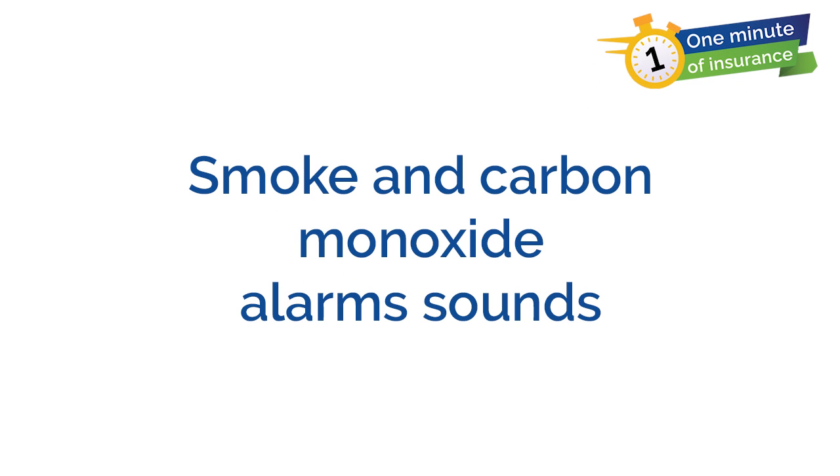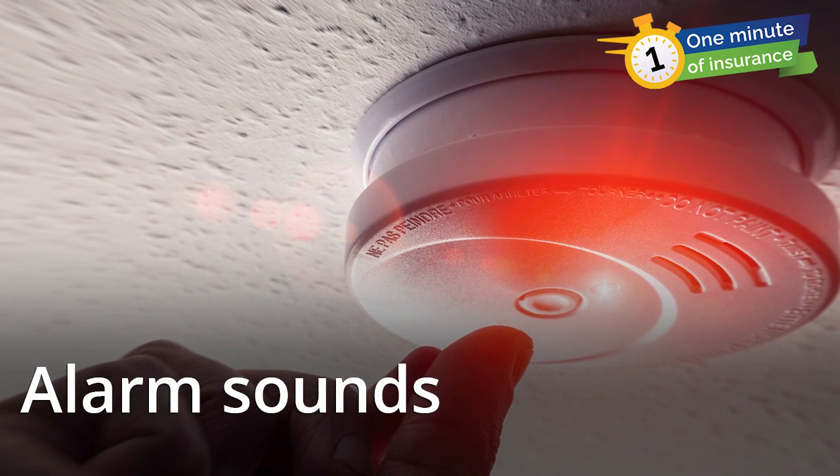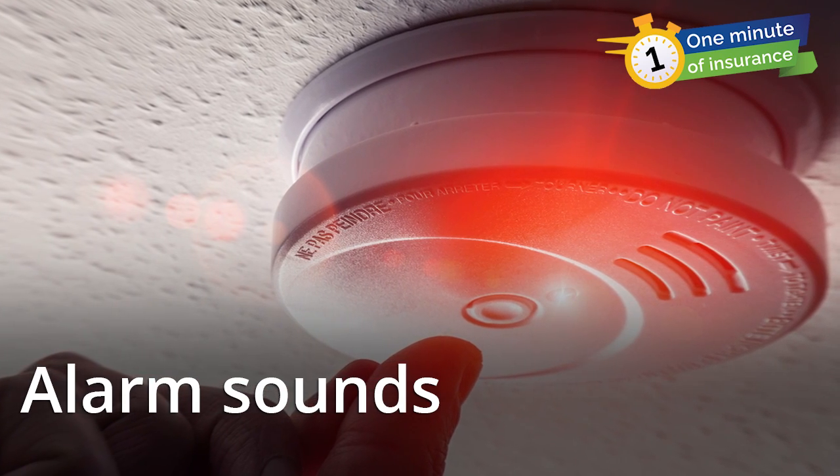Got a minute? Let's talk about smoke and carbon monoxide alarms. Many of us have awakened in the middle of the night to the loud sounds of a smoke or carbon monoxide alarm going off. But what do those beeps mean?